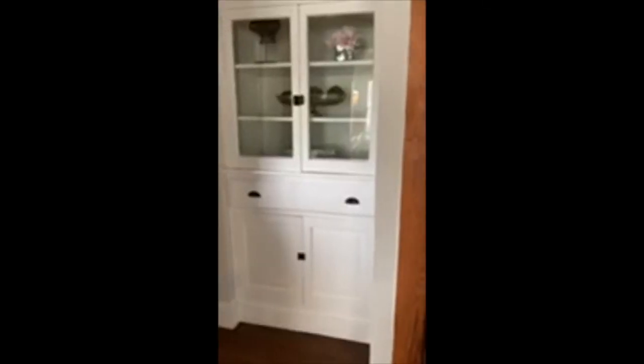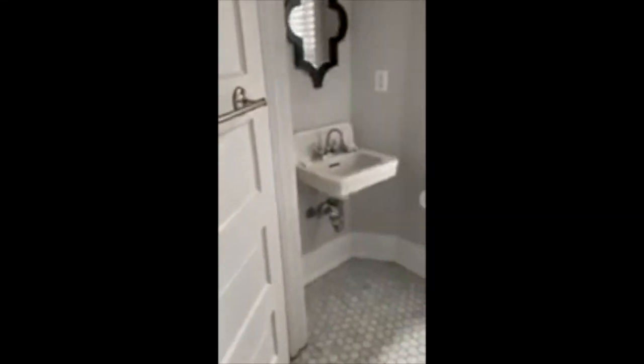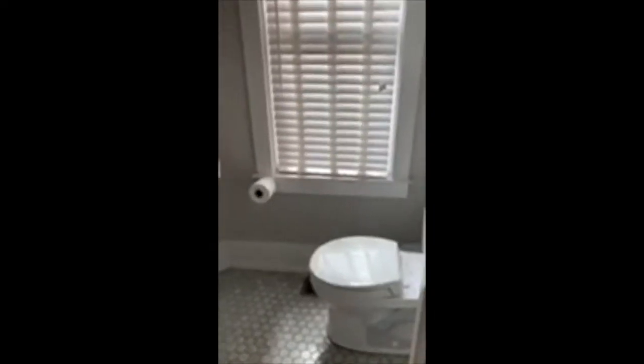Off the kitchen, you have this beautiful built-in butler's pantry, and then the half bath is right off of that, kind of away from the living area.